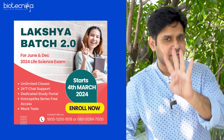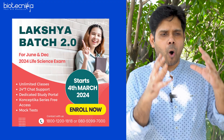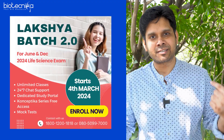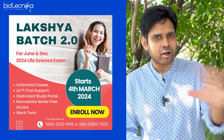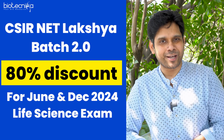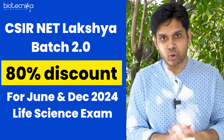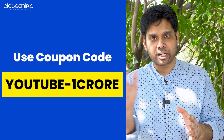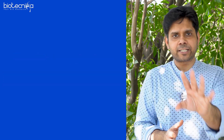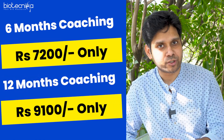We have the success strategy, which I keep sharing on YouTube — and I have more to share if you join the luxury batch. The luxury batch has an 80% discount code running right now. The coupon code is YouTube-1crore and you can get 80% discount. Six months coaching will be only 7,200 and 12 months coaching is only 9,100.